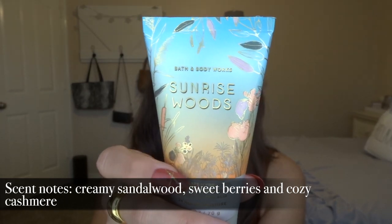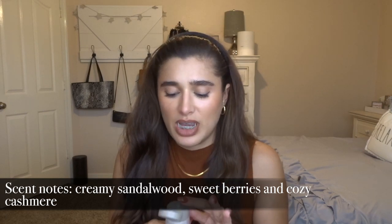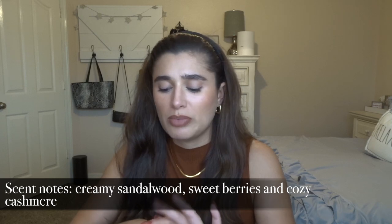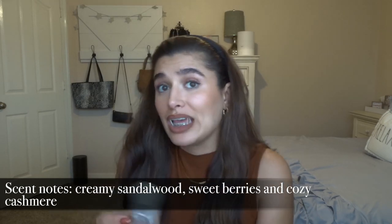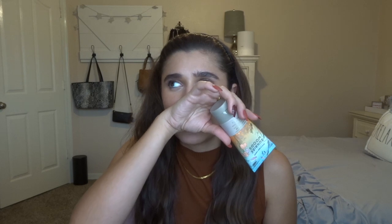The next thing I picked up is also a body cream, and this one is in Sunrise Woods. I'm actually starting to like this scent a lot. It's a very almost sophisticated scent — not anything I usually go for at Bath and Body Works. It's super cashmere-y. It kind of reminds me of Twinkling Nights, but it has a slight fruity kick to it. So I've been really enjoying this one.